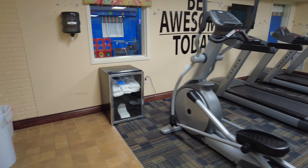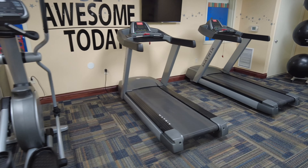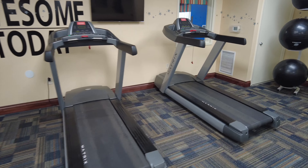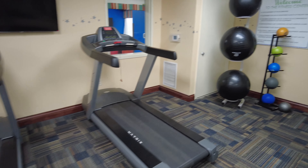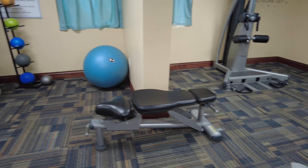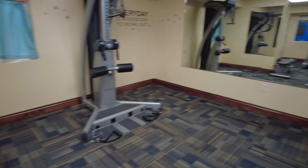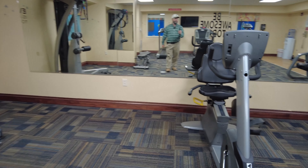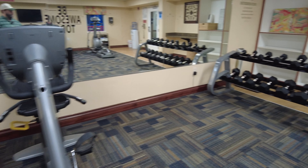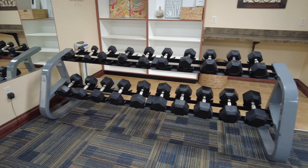This resort also has a fitness room with stepping machines, treadmills, exercise balls of all kinds, a bench, some kind of universal gym, of course a bike, and a really large selection of hand weights.